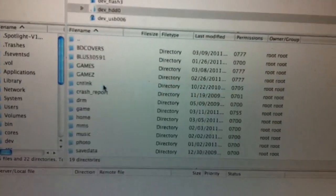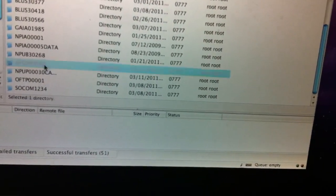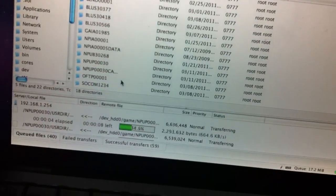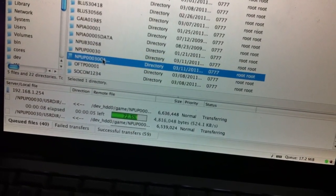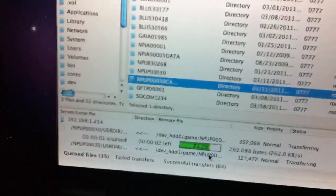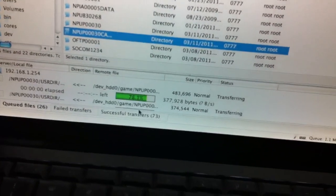Go to Game, and then go to NPUP00030. You're going to go ahead and download that folder to your desktop. Download the first one, which is NPUP00030. You're also going to have to download the NPUP00030 cache folder. The first folder should be around 50 mini files — just be patient. Don't download one after the other; finish the first one and then proceed to the next one.